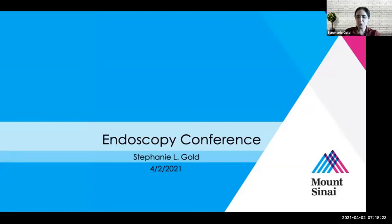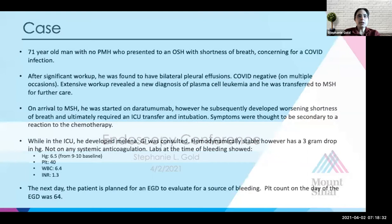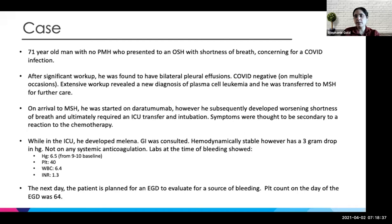I have an interesting case from a couple of weeks ago that I'm going to present, that I saw with Dr. Steinloff, and the advanced team was somewhat involved as well with an interesting complication. Essentially, this is a 71-year-old with no past medical history. He presented to Lenox Hill with shortness of breath and there was concern for COVID infection. He had a pretty significant workup, was found to have bilateral pleural effusions. He had four negative COVID swabs. His extensive workup ended up with a diagnosis of plasma cell leukemia, and he was transferred to Sinai for further workup and care.